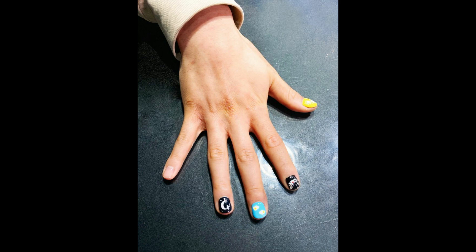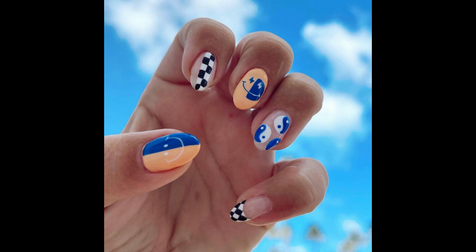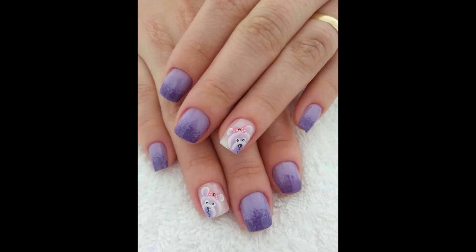Hi friends, welcome back to my channel. Today my topic is cute nails art design. In this video, keep watching full because top unique world best stylish trending nails art design is in this video.